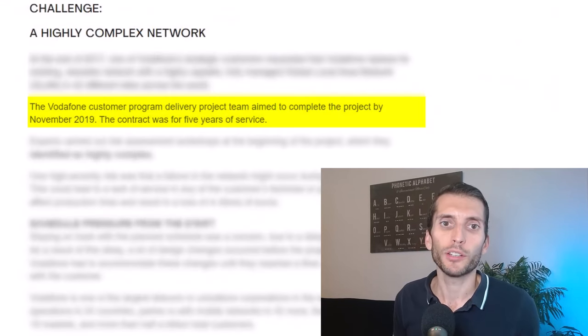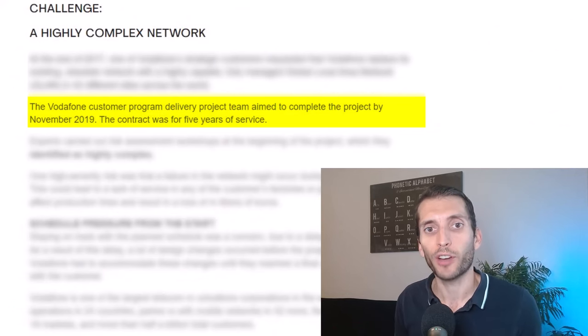The Vodafone customer program delivery project team aimed to complete the project by November 2019, and the contract was for five years of service. What I get here is that the Vodafone project team basically has two years to deliver the project.